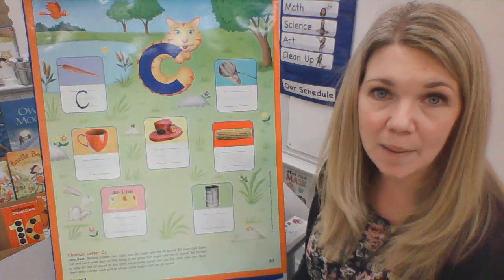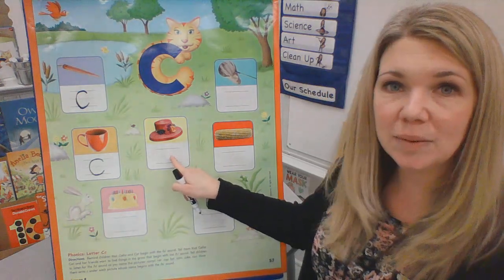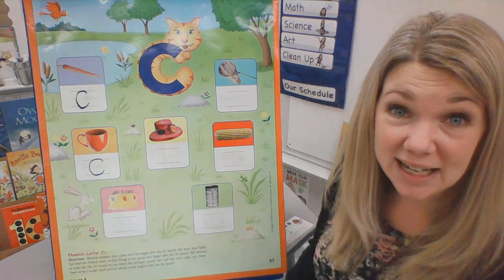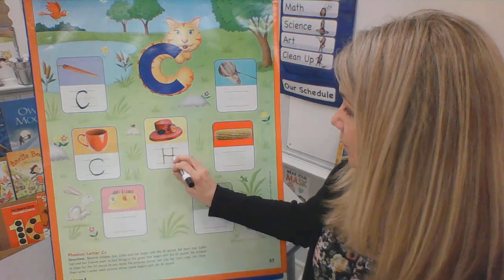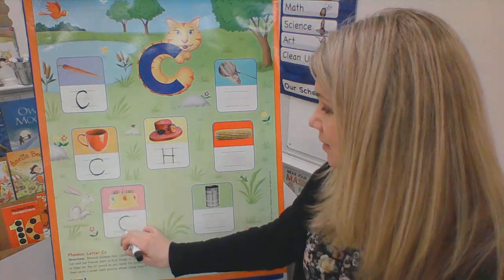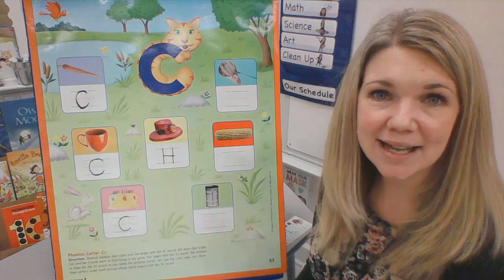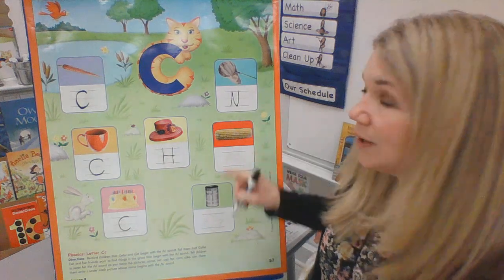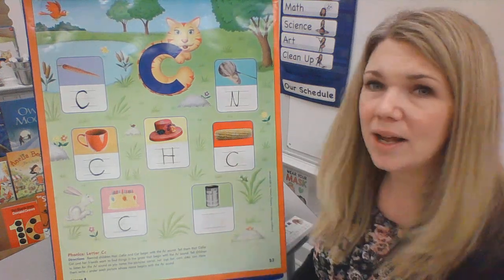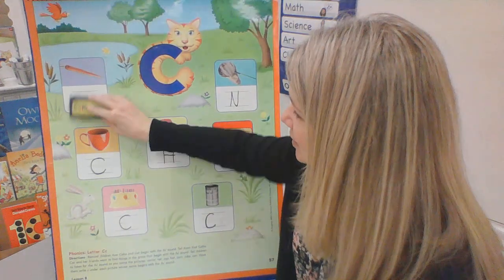What sound do you hear at the beginning of hat? What letter makes that sound? The letter H. Now I'm going to write an uppercase H. What about cake? What do you hear at the beginning of cake? C. And what letter makes that sound? C. What about net? N. What letter makes the N sound? The letter N. What about corn? C. What letter makes the C sound? C. And what about can? C. And what letter makes that sound? C. Good job, kindergarten.